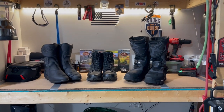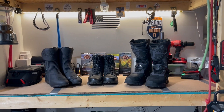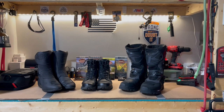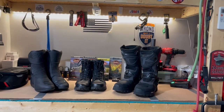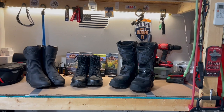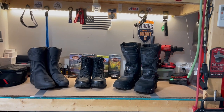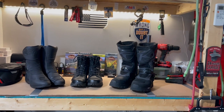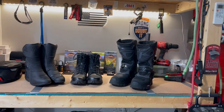Now we're back at the workbench and you can see I have the three boots I use when riding my motorcycles. Starting from the left: the Tourmaster Solution waterproof touring boot, in the middle the Bates tactical waterproof boot, and on the right the Klim Gore-Tex GTX Adventure boot. Let's take a look at each one and go over the qualities I like and dislike.